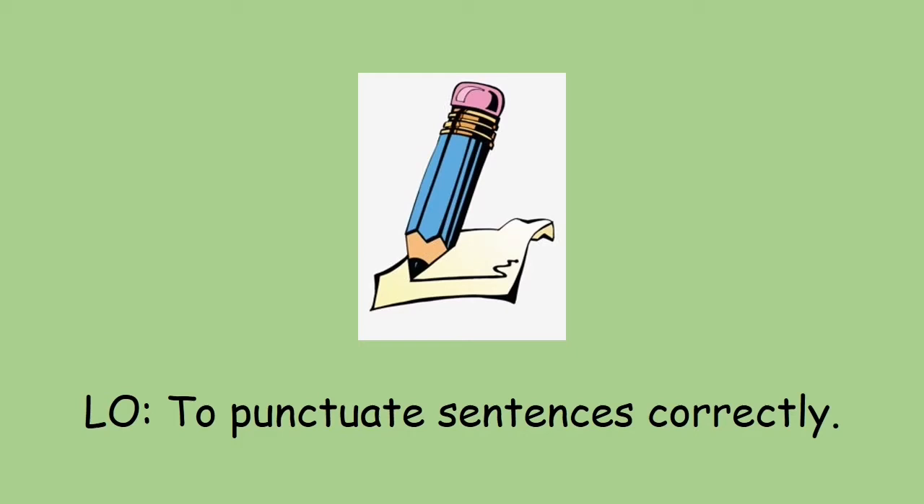Good morning Year One and welcome to your English lesson for today. Today we're going to practice writing in full sentences. Our objective is to punctuate sentences correctly.